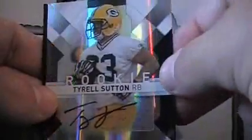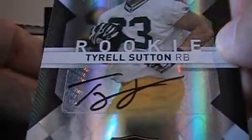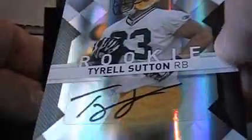You've got a Freshman Fabric Hakeem Nix, number to 100. Just keeps getting better. Holy Christ, Aaron Curry for the Seahawks, number to 100. And we're blessed with a Tyrell Sutton running back autograph — I think he was cut — 22 of 50.